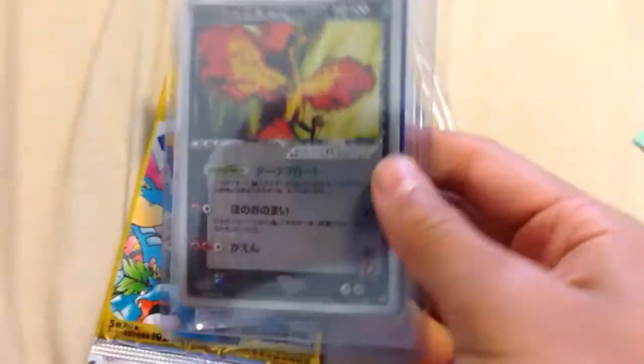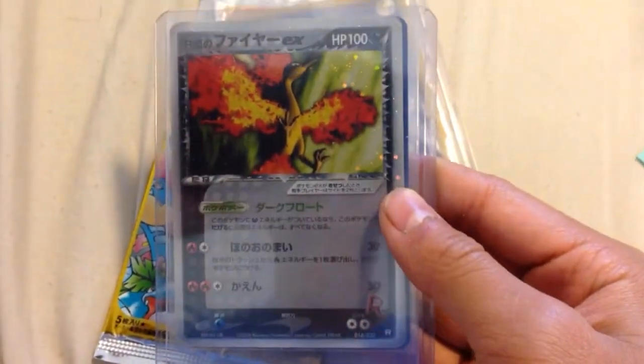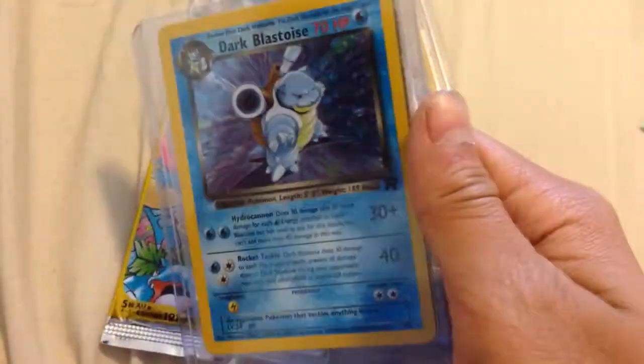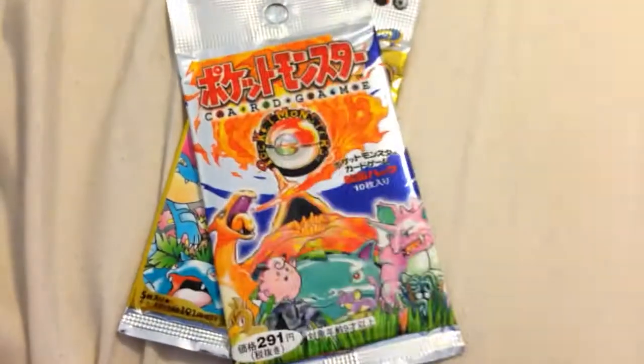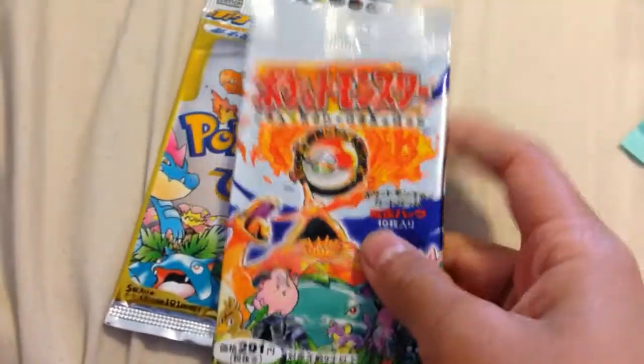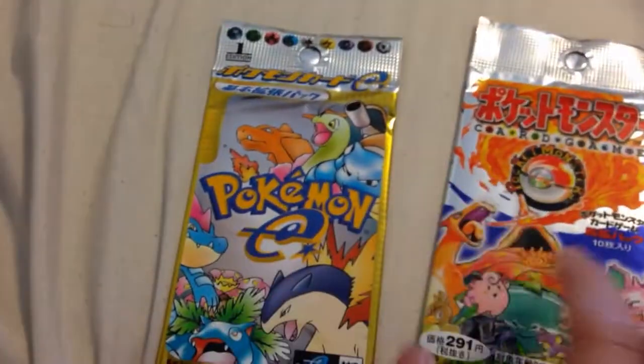Here are the cards I bought. I got a Moltres Japanese EX — really nice. Dark Palazzo holo. Munchalak Seagull Domino's promo, you can see right there. Sorry about the different background, but whatever. And a Bayset Japanese Booster Pack and Japanese Expedition Booster Pack, first edition.